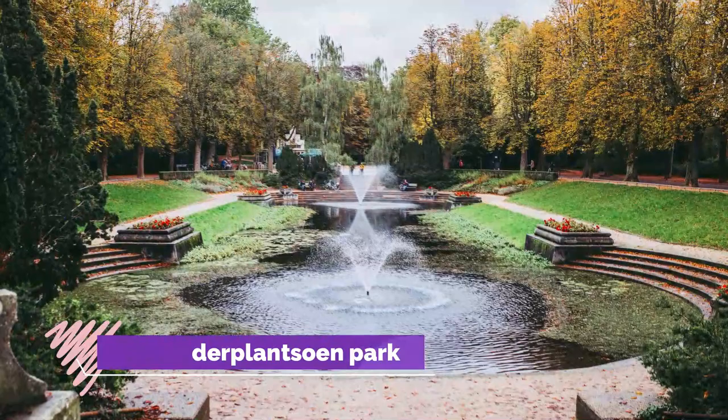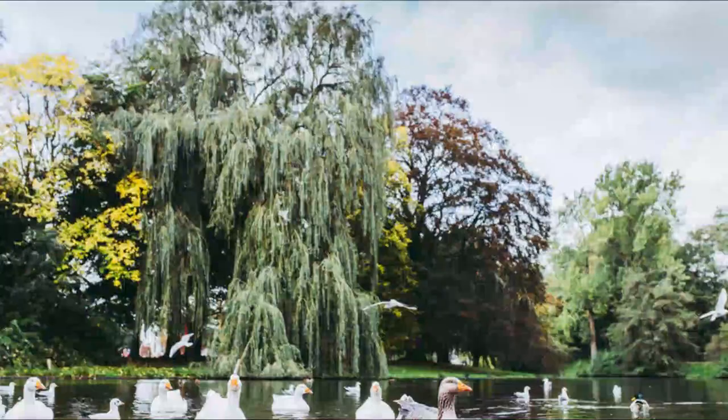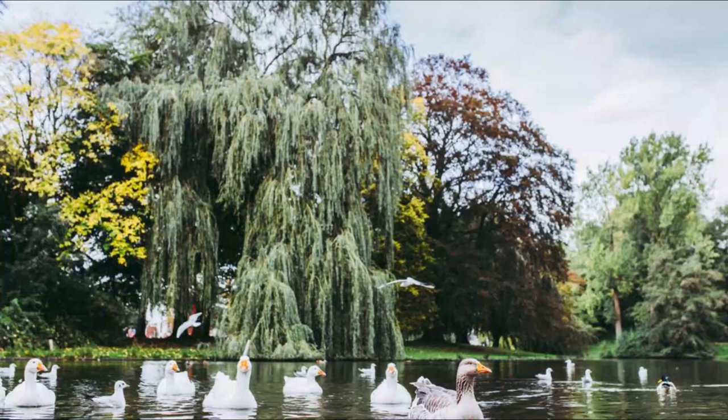Norderplantsohn Park. Groningen has more than its fair share of open spaces to explore. One of the prettiest is the Norderplantsohn, a long narrow park in the northern outskirts of the city with pleasant meandering pathways. Laid out on the site of Groningen's former fortifications in the style of an English garden, the old earth ramparts were incorporated into the landscape.